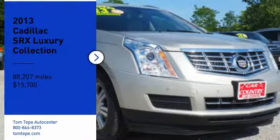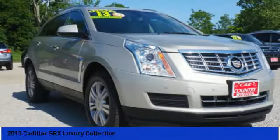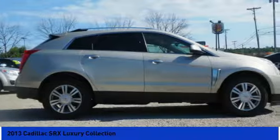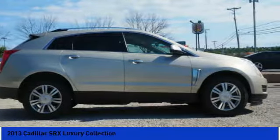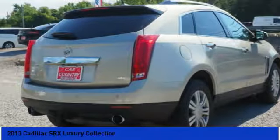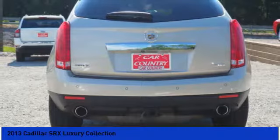We are pleased to show you the 2013 SRX. The Cadillac SRX is beautiful from every angle. For driving enthusiasts, there's track-tuned handling, advanced engine power, and the added confidence of available all-wheel drive.